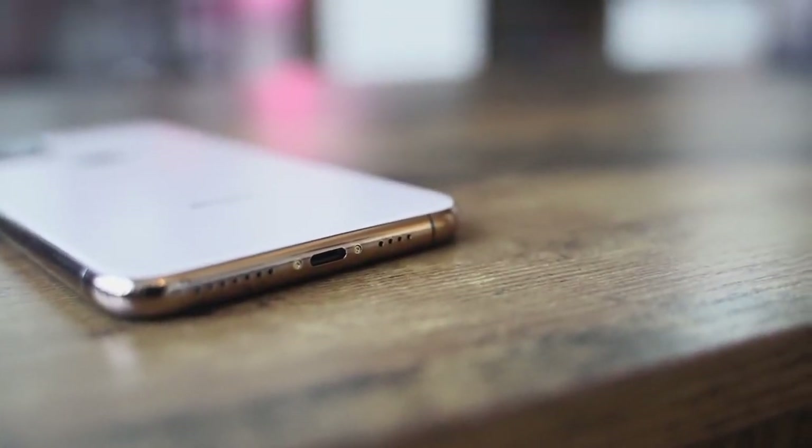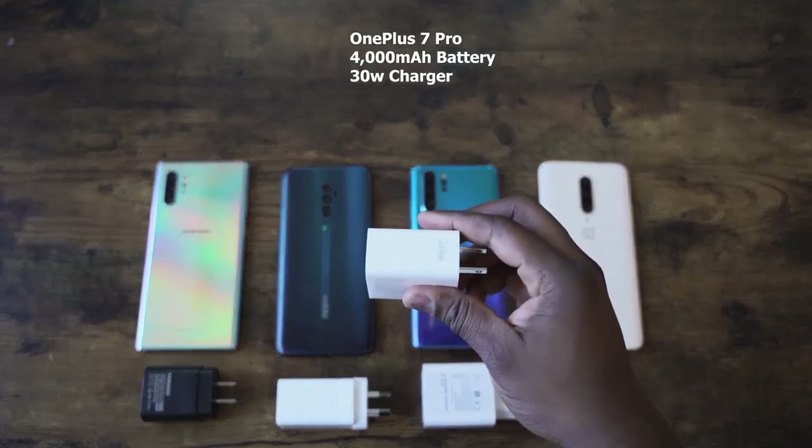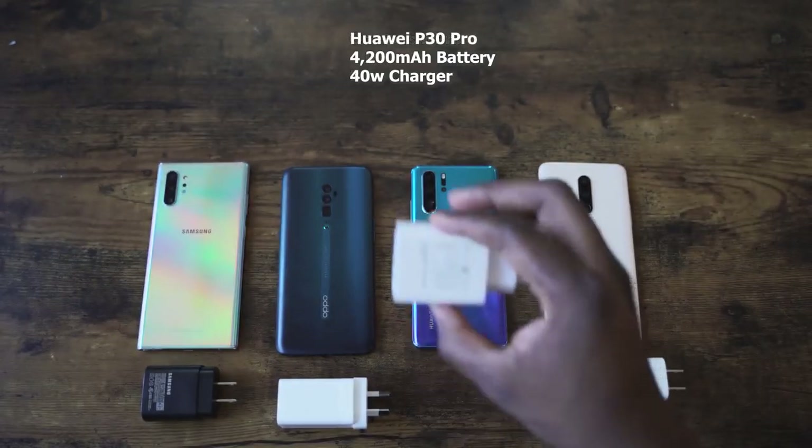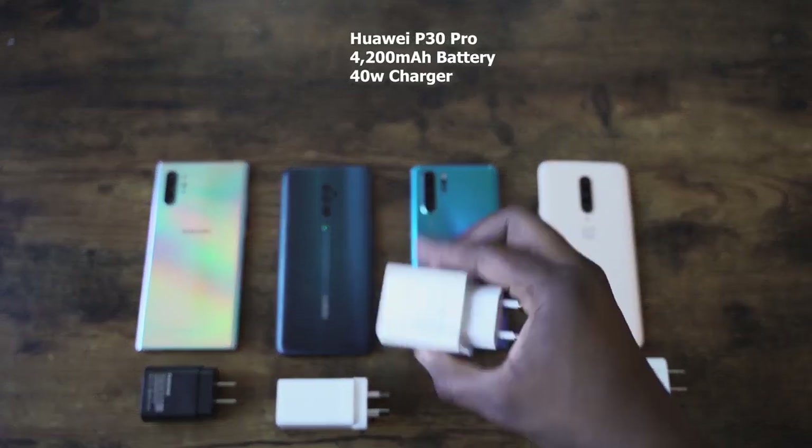Other features include IP68 water resistance and wireless charging. We don't know if it's faster than before, so I'll take it as the same while Samsung has fast wireless charging at 15 watts. Apple's wired charging is 18 watts, which will be compared to the Galaxy Note 10 Plus at 25 watts. Check out my charging speed test on the Note 10 Plus — 68 minutes, pretty fast.